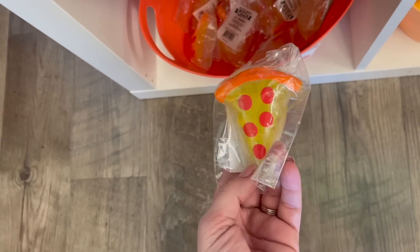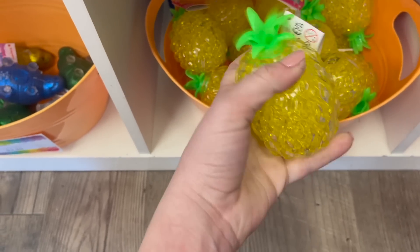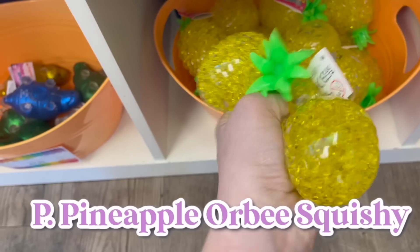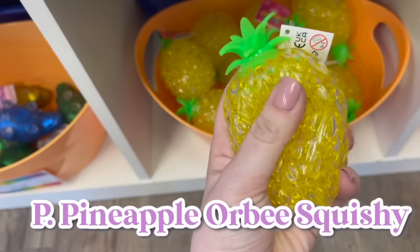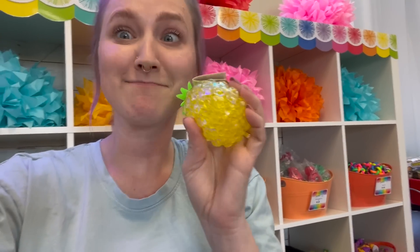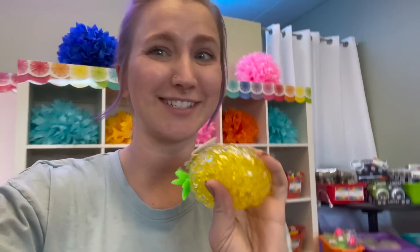For the letter P, we have some options — we can do the pizza squishy or we can do the pineapple squishy. I think today I'm going to go with the pineapple. Look how beautiful and satisfying that is — and it actually smells sweet too!